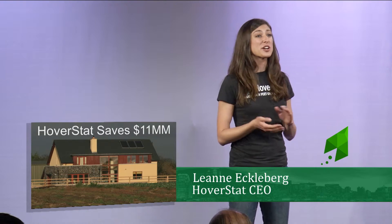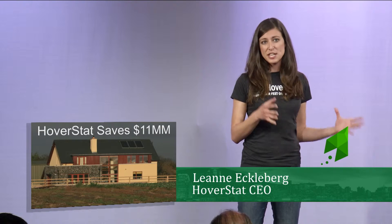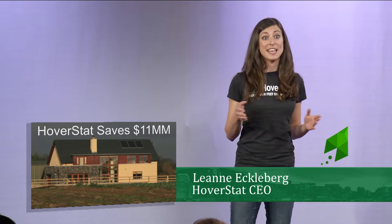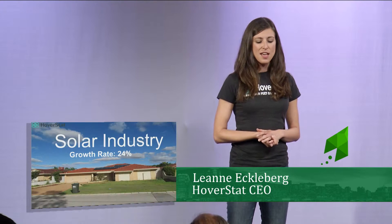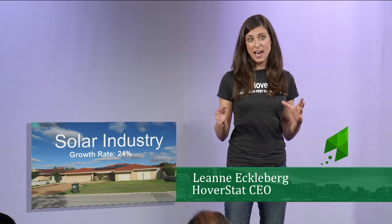Right now we're selling reports for $50 each, saving solar companies on average $100 per site. Solar companies are currently spending $17 million annually on the inspection and design process. Hoverstat can save them $11 million annually. The solar industry is worth $10.3 billion today, and the addressable market for Hoverstat is $3.6 billion, growing at a rate of 24% annually.